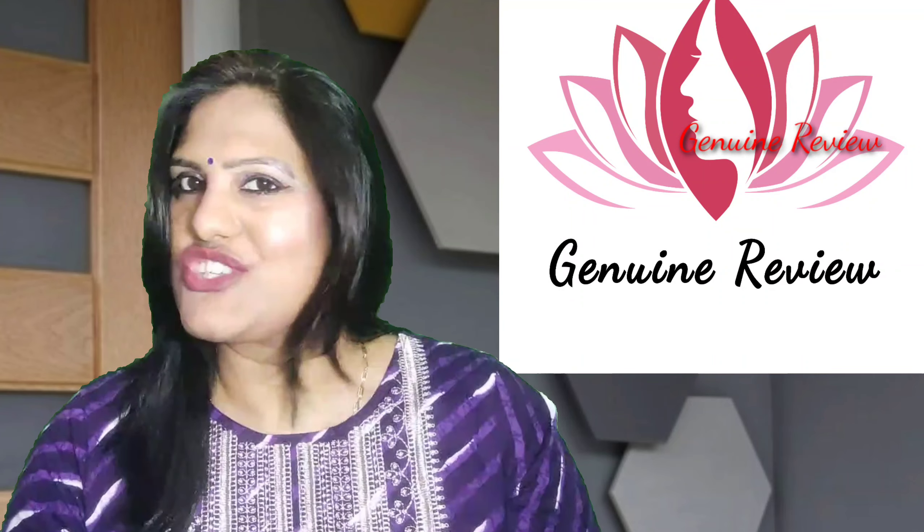I will share some information here — this is a product of Hindustan Unilever. The package in my hand is 30ml, and I'm sharing my experience of using this product.